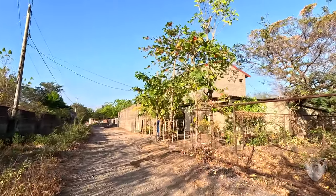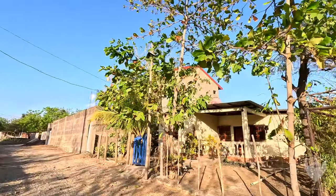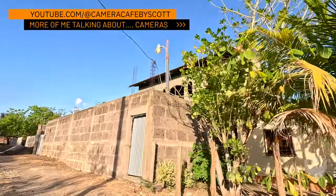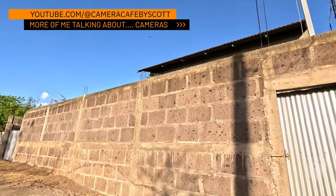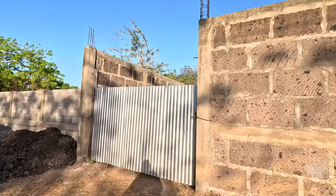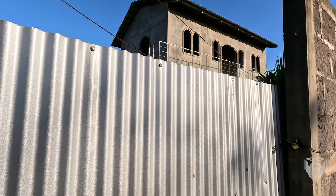A couple of years ago — maybe three years ago — we watched this two-story place being built. I believe one of these two is the owner of Chilito's who lives here. This place was open two or three years ago and we could pop in and watch the construction. And now it's been three years and the windows haven't even gone in. This is a common problem here — you get things going, things are moving along, and then they just stop and linger on for forever.